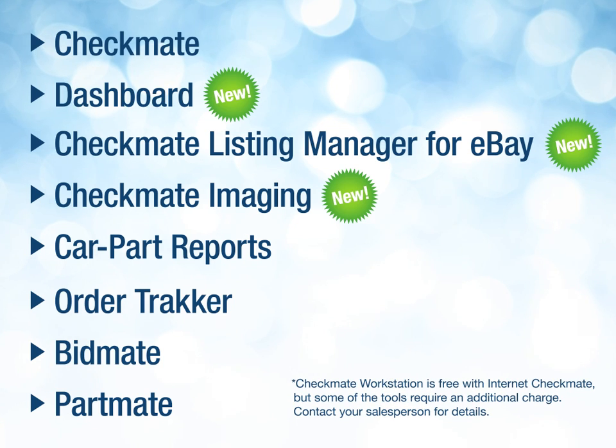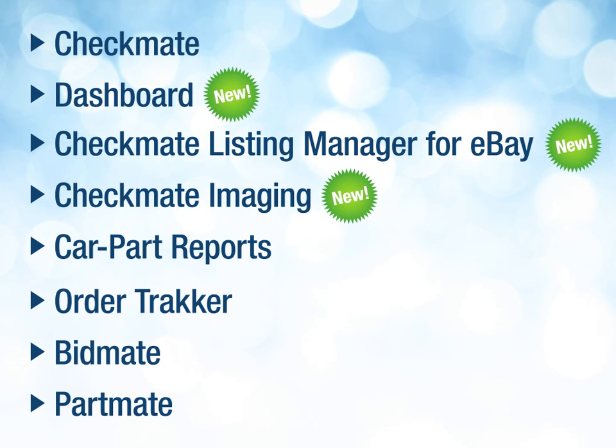These tools are all designed to increase sales and improve your business's efficiency, and combining them in Checkmate Workstation makes it more efficient than ever to use them together.